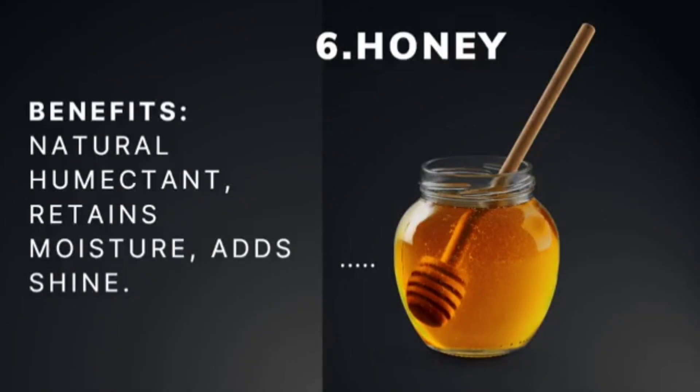We're at number six, and this one is not an oil at all. I wrote a blog post about honey as it pertains to hair health — I'll link it in the comments after tonight's live. I think honey is probably one of the best ingredients for your scalp, especially if you are dealing with scalp issues that are causing your hair loss. It's also a natural humectant, meaning it helps pull in and retain moisture, and it helps to add shine.